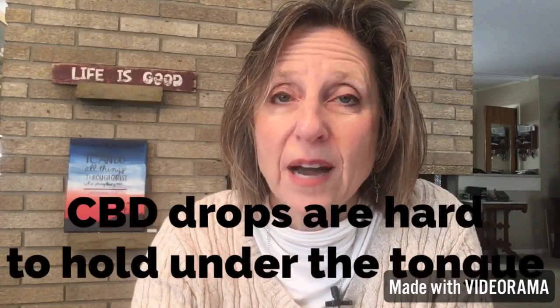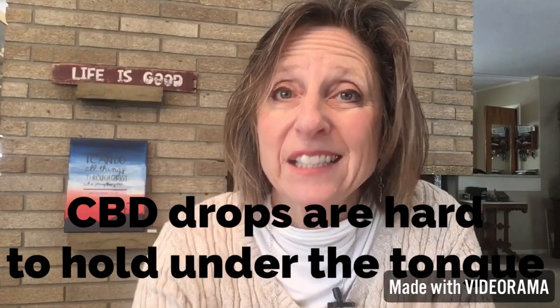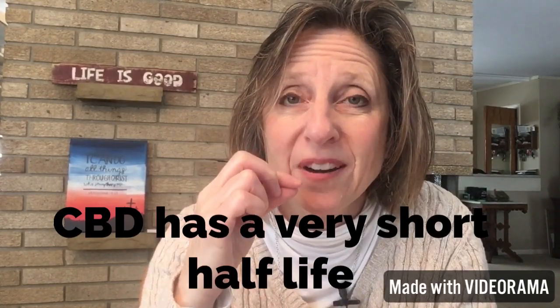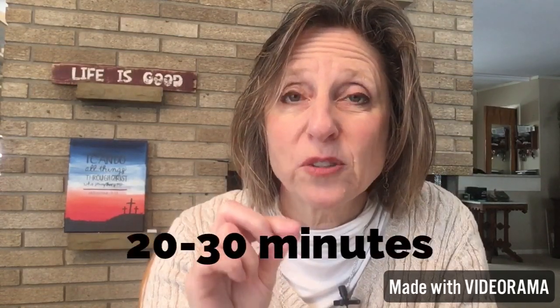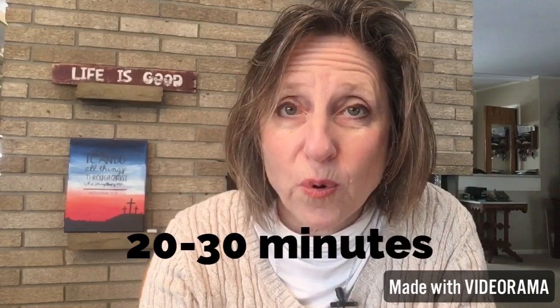One of the reasons we love the patch versus taking oral drops under the tongue is that the patch goes into your skin, you absorb it into your bloodstream, and it continually delivers over 24 hours. When you do the oil under your tongue, CBD has a very short half-life — you lose half of that CBD in 20 to 30 minutes. Then another 20 to 30 minutes go by and you lose another half, so in one hour you're down to a quarter of whatever CBD you got into your system.